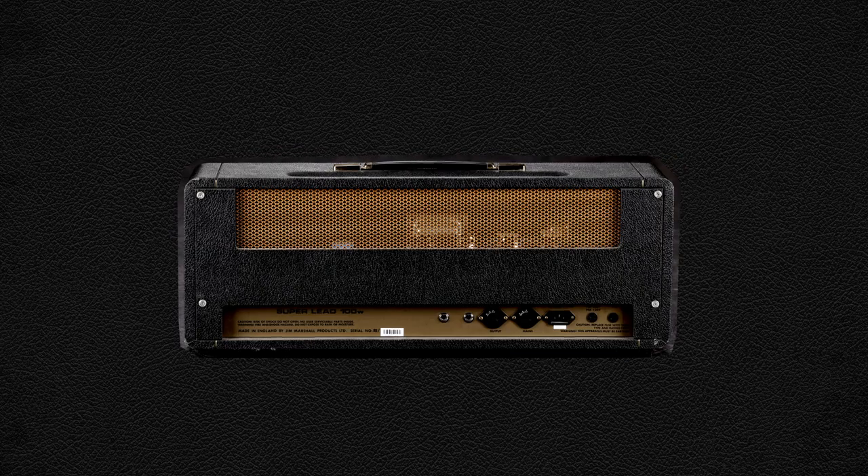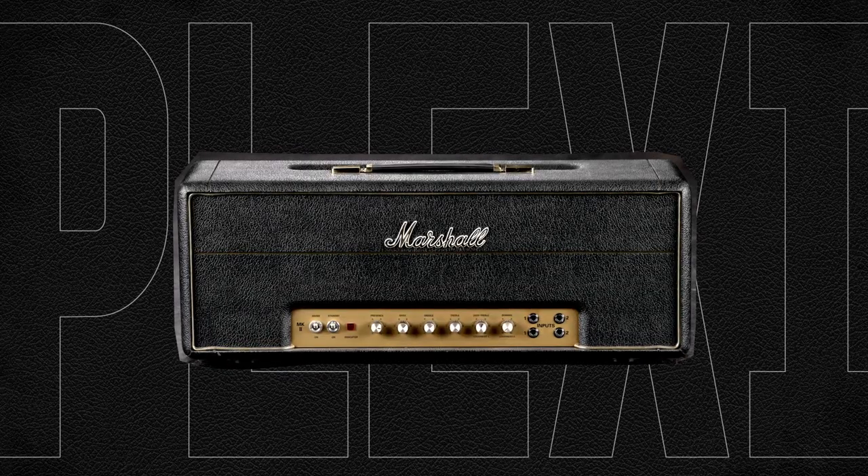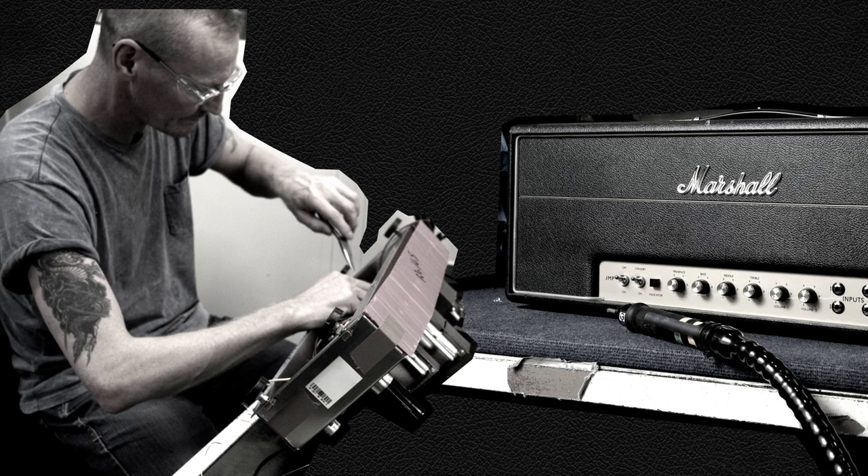In over 50 years of Marshall, only a select handful of amps can come close to the legendary status of the Plexi amplifiers. Their popularity and heritage have stood the test of time, which is why they're still replicated and produced today.